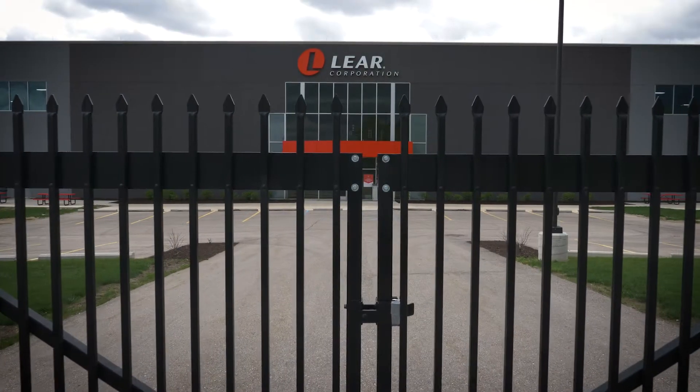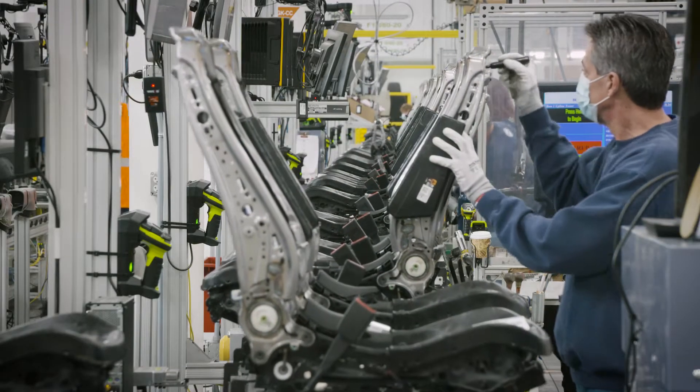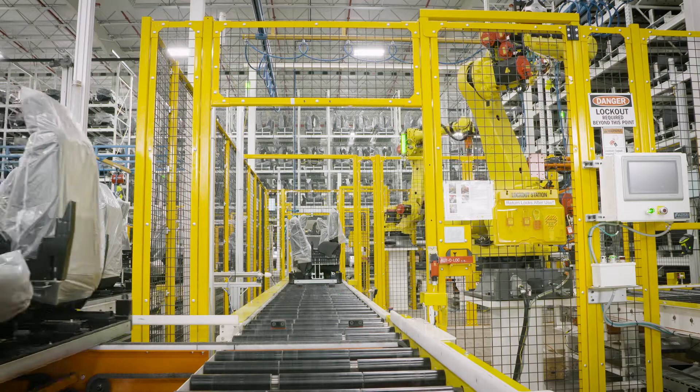Here at our plant in Flint, we produce the seats for GM Flint for the heavy-duty pickup trucks. Automation is being integrated in everything across our plant.